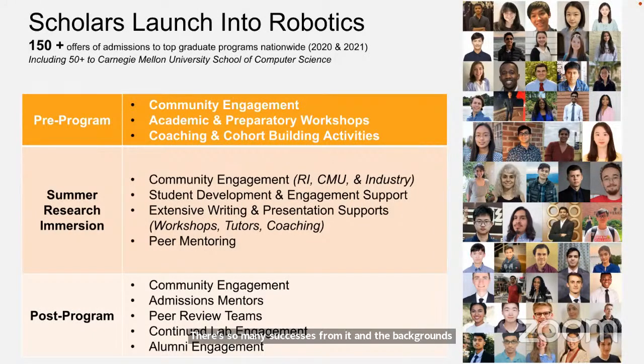There are three stages to the Summer Scholar Program. There's a pre-program phase once the class is selected, where we start to engage and prepare for the summer experience, thinking about what outcomes you're looking for.